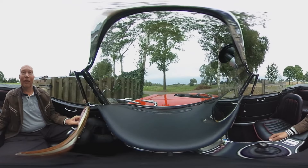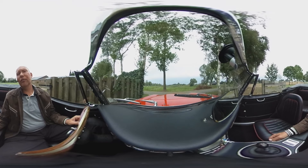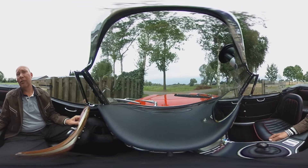Hello, I am Marc of Glaser Car Garage in Holland. And today we are going to test drive a beautiful Austin Healey 3000 Mark III Phase 2.